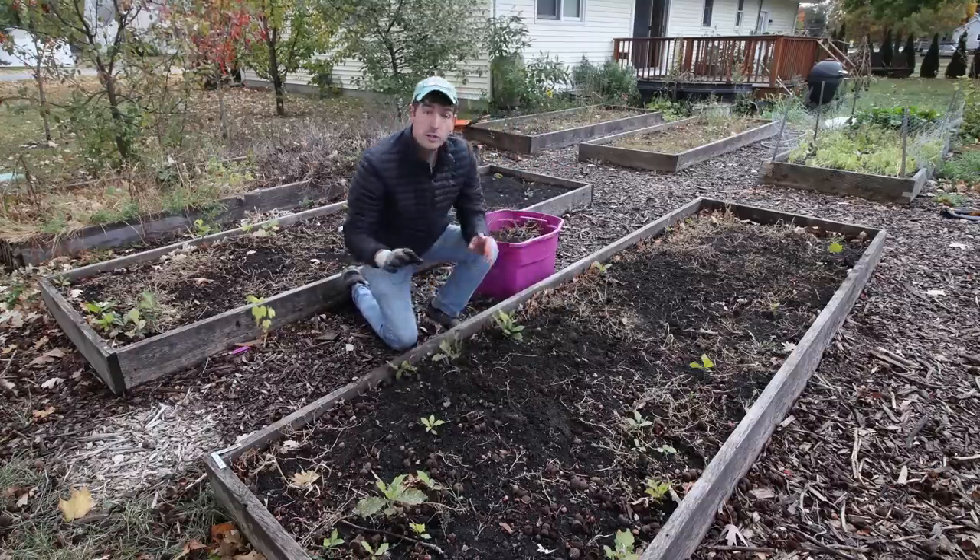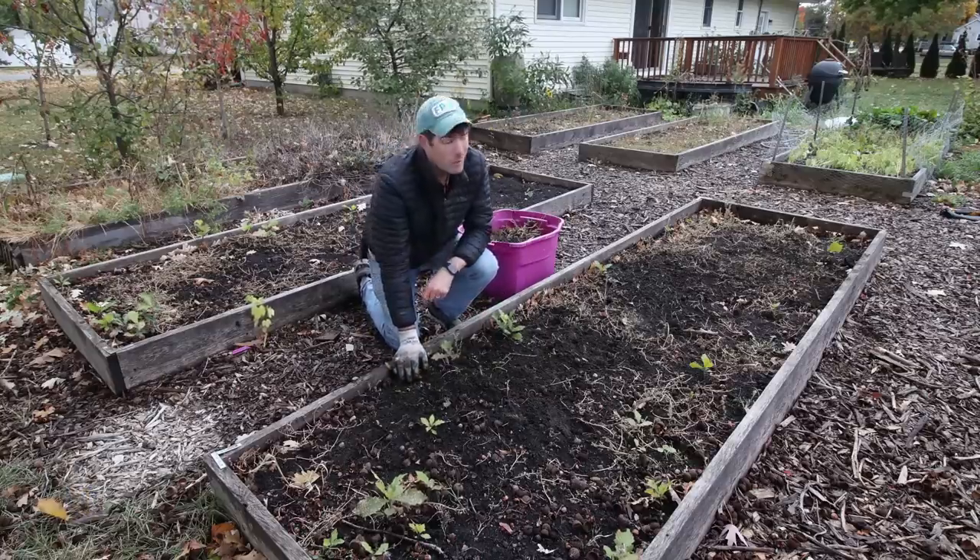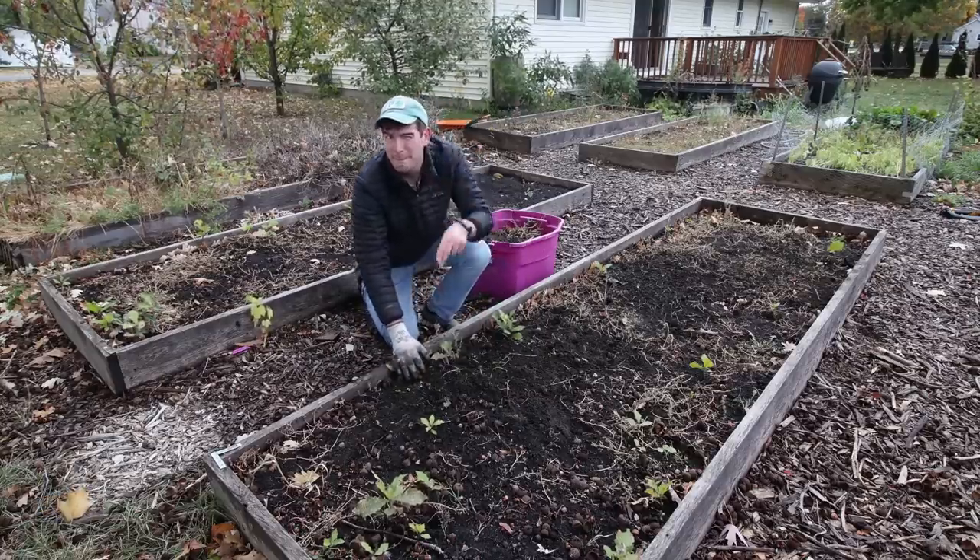I hope you guys enjoyed and hopefully learned something new. As always, this is Luke from the MiGardener channel reminding you to grow, bake, or go home, and we'll catch you all on the next episode. See ya. Bye.